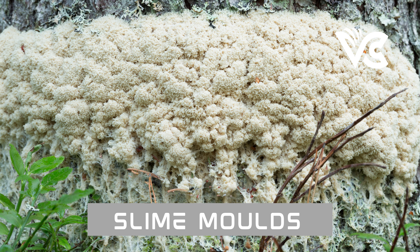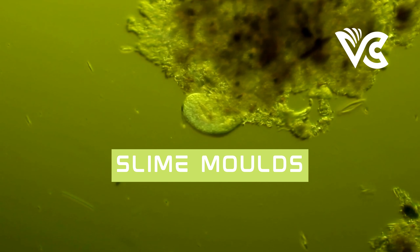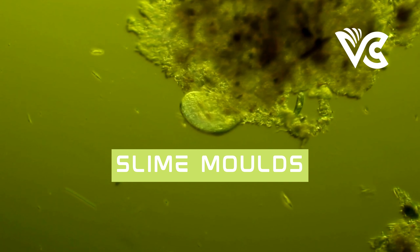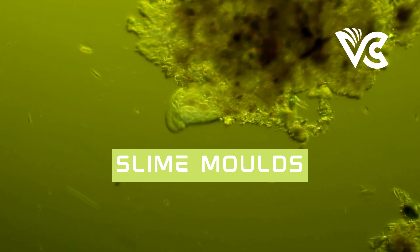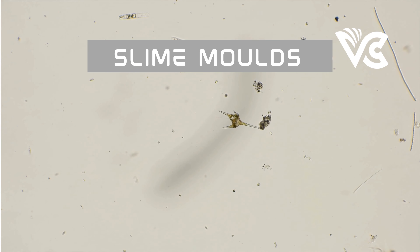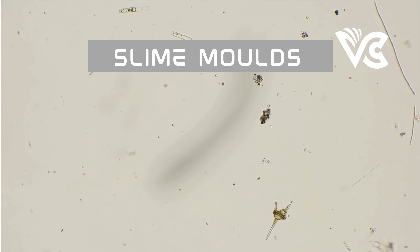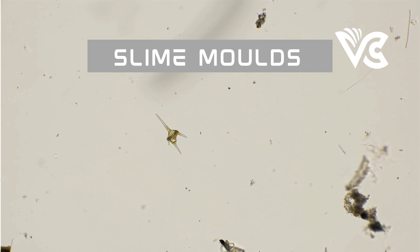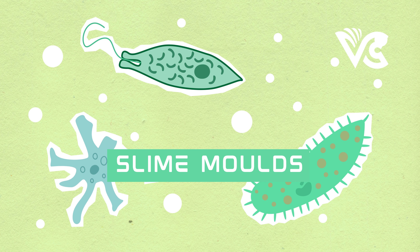Beyond its scientific applications, Physarum polycephalum has also been used in art and design. Its complex patterns and growth behaviors have inspired artists and designers to create sculptures, installations, and even clothing. Some designers have also explored its use as a living material capable of adapting and changing over time. However, challenges remain, including limited understanding of its genetic mechanisms and ethical considerations when conducting experiments involving living organisms.